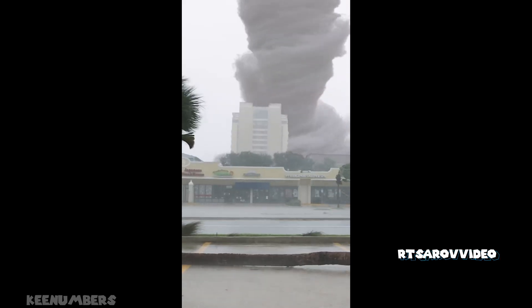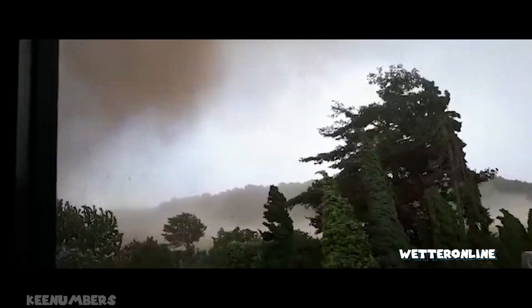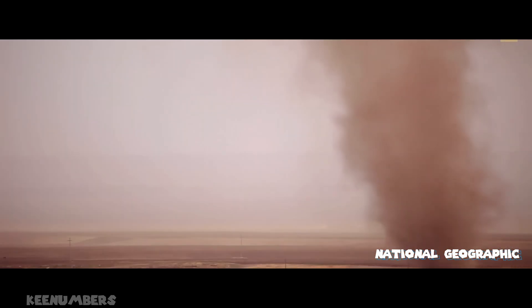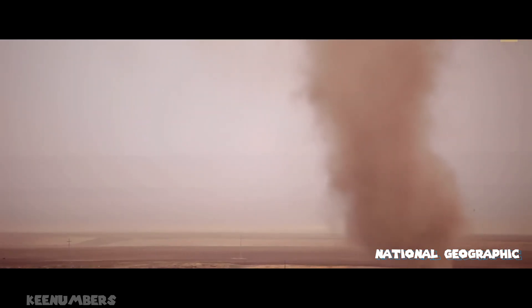Tornadoes. Super powerful. Super windy. Super destructive. Depending on how big and how strong they are, they have a category.